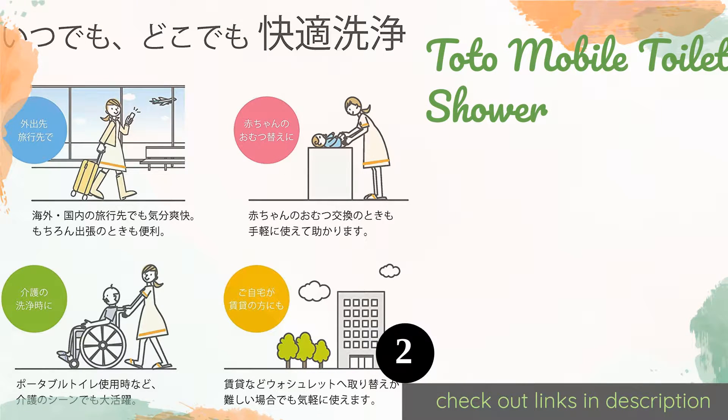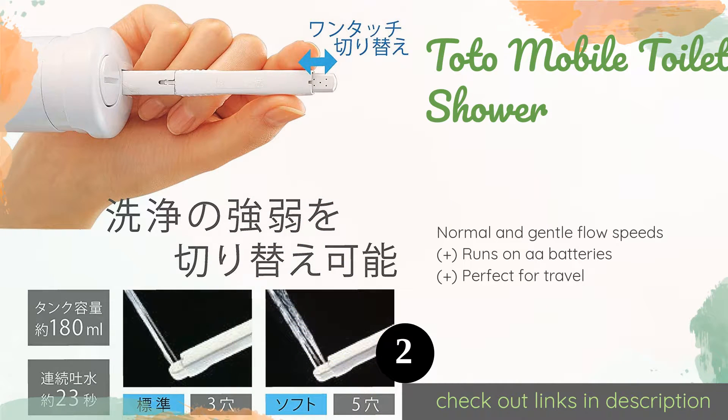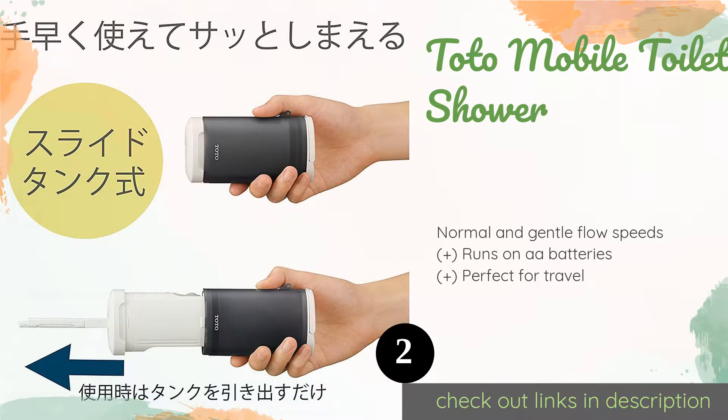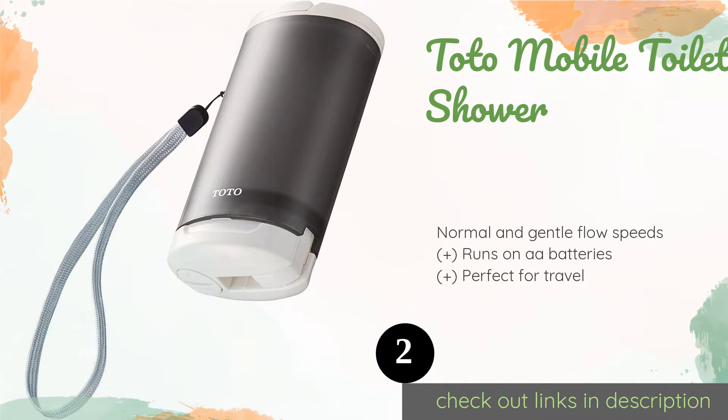The second product on our list is the Toto Mobile Toilet Shower. For that fresh clean feeling even after using a public restroom, it's hard to top the Toto Mobile Toilet Shower, which comes from a well-known manufacturer of bathroom equipment. It holds just over six ounces of water, enough for about 20 seconds of use. The price is around $79.